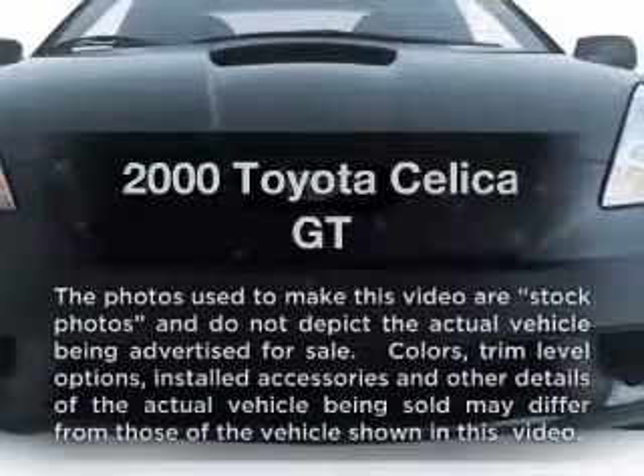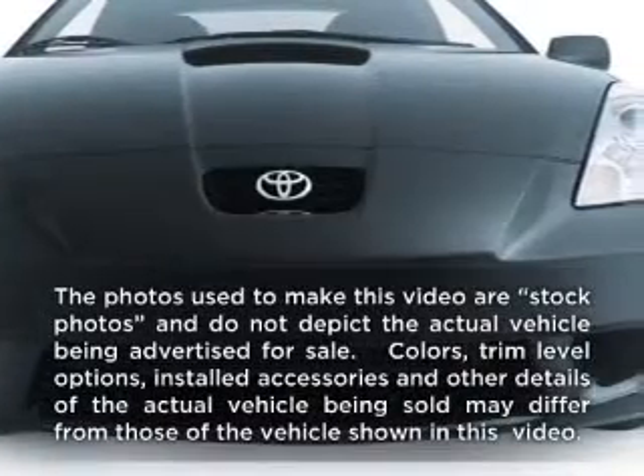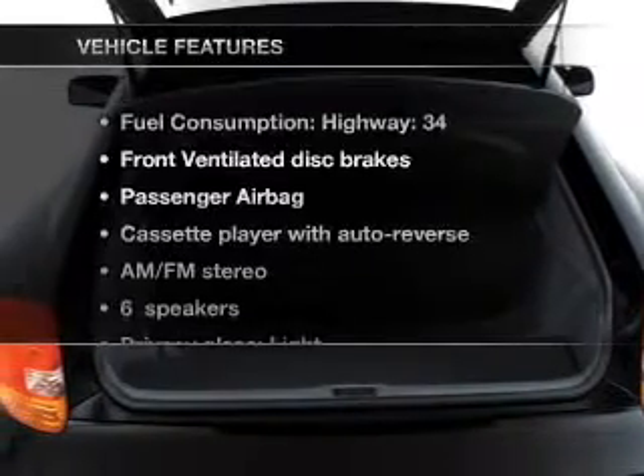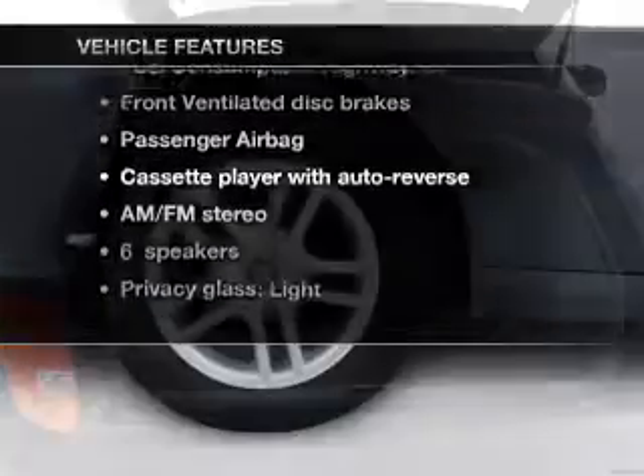This is the set of wheels you've been looking for, with an efficient four-cylinder engine connected to a manual transmission that'll keep you in touch with your vehicle. Plus, enjoy these notable features that are included in this vehicle.